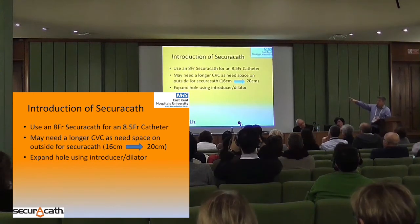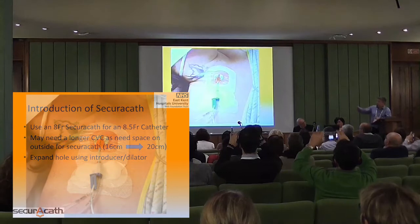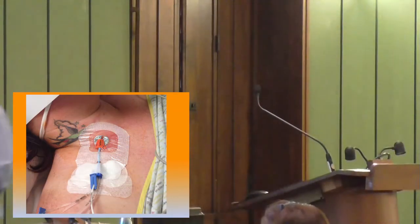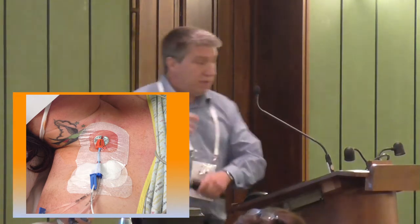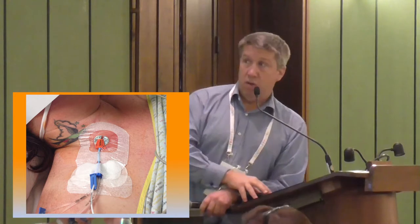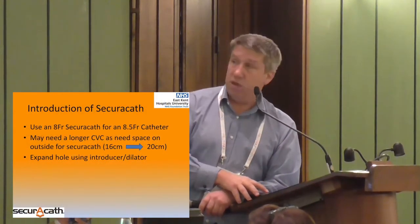Some tips: we use an 8 French SecuraCath on an 8.5 French central line. It fits very nicely — it's very tight and therefore does not move. I found this is a better size to use on this type of line. You need a longer CVC than you may be used to. You need at least 3 centimetres for the SecuraCath plus something to stick down. So we had to change our supply of lines from the short ones to a slightly longer one — from a 16 centimetre to a 20 centimetre line.